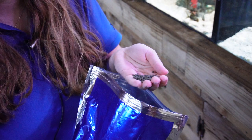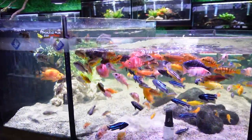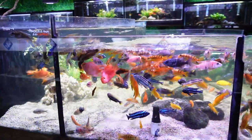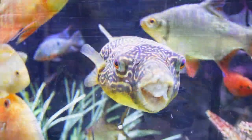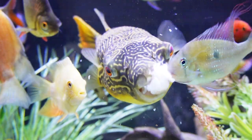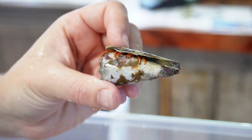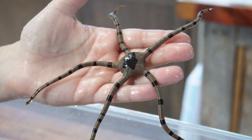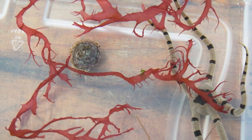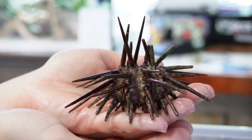After the scavenger hunt, we do feeding time where we feed a wide variety of different fish. Both the students are allowed to feed the fish and I will be feeding some of the bigger fish for a little more of that wow factor. Then we do a touch tank where students are allowed to hold a wide variety of different animals such as snails, hermit crabs, sea stars, seaweeds and macro-algaes, sea urchins, and all different saltwater creatures of that nature.